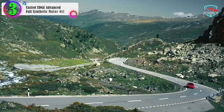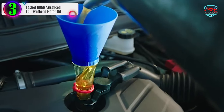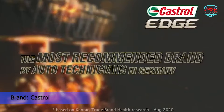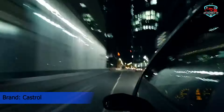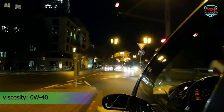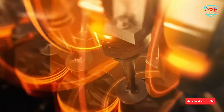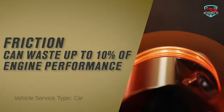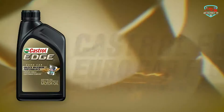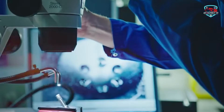In our list, the number 3 product is the Castrol Edge Advanced Full Synthetic Motor Oil. Castrol Edge is built for maximum performance. Engine oils need to be able to constantly respond to the ever-changing environments in your engine. Every second of the drive, your engine oil needs to react to different metal-to-metal contact points, each with different demands, pressures, and temperatures. Castrol Edge provides the highest level of protection for critical engine parts, helping your car perform at its maximum with a unique and proprietary formula that reduces volatility and helps your vehicle operate efficiently at power.